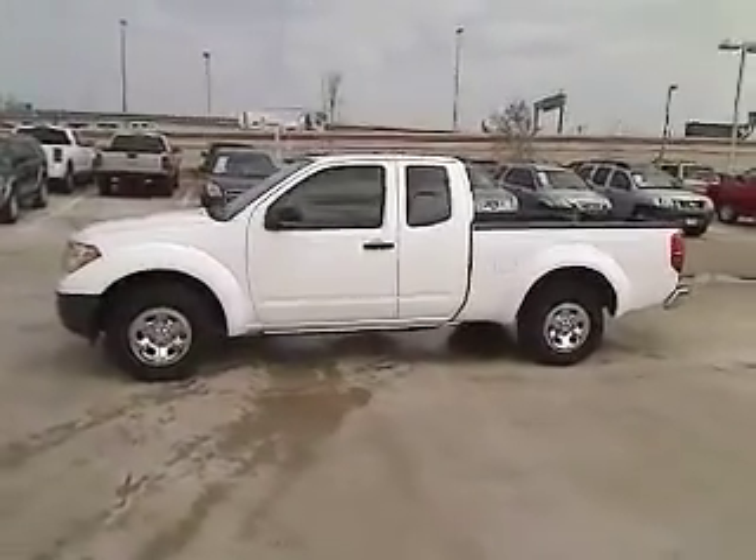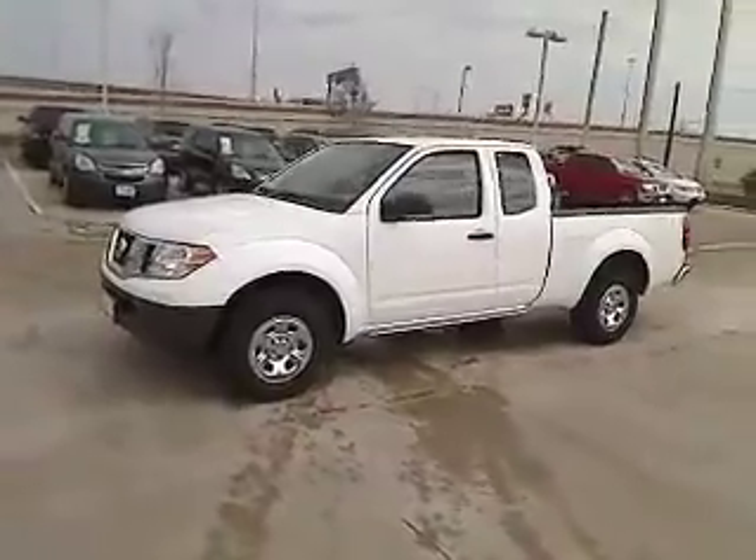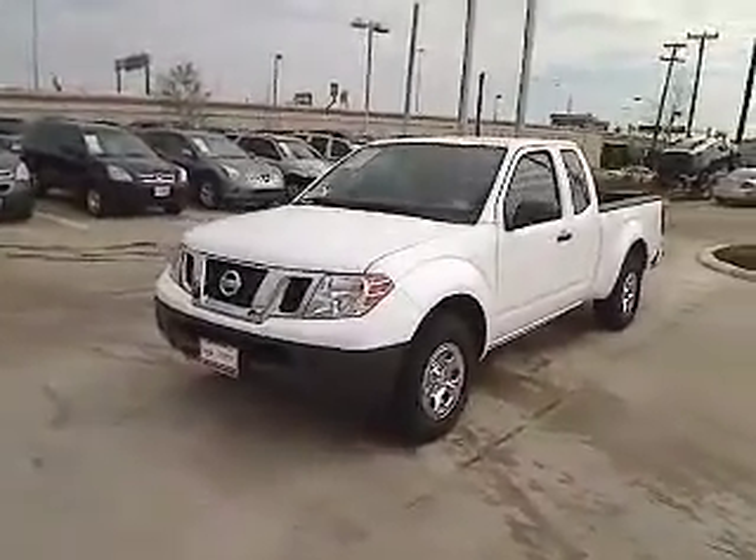The 2010 Frontier. The Nissan Frontier offers a full-length, fully boxed frame for strength, serious off-road capabilities, and a five-star rating for side impact crash safety.